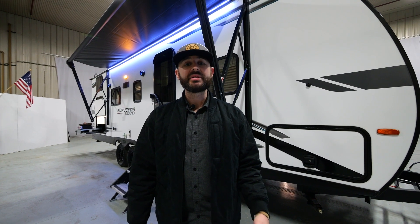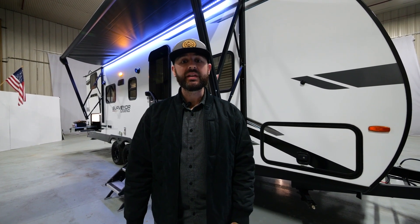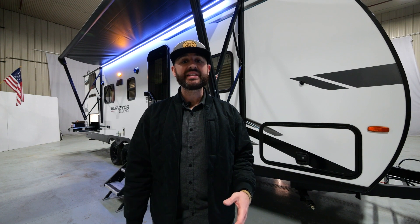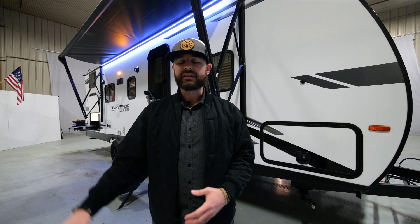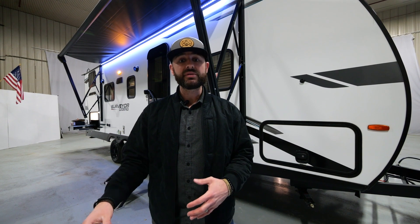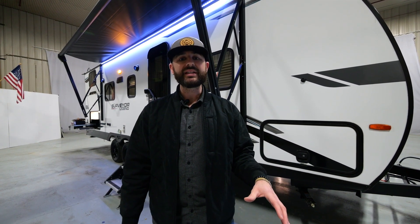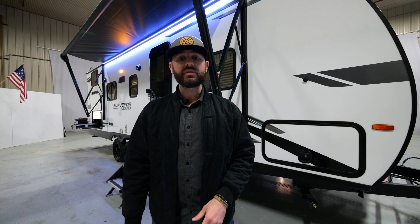Ben Holdred here with Surveyor, coming to you live from the Forest River studio. I'm excited today to bring you a brand new mid-sized bunkhouse floor plan, part of our Legend series — the 260BHLE. This thing is loaded with features. Mid-sized bunk, double over double setup, private bedroom, under 30 feet — 29 feet 11 inches — only 5,700 pounds, so half-ton towable.